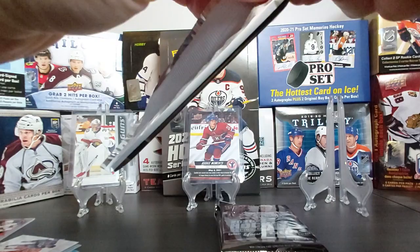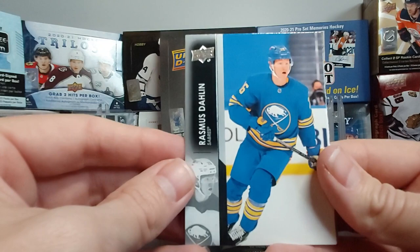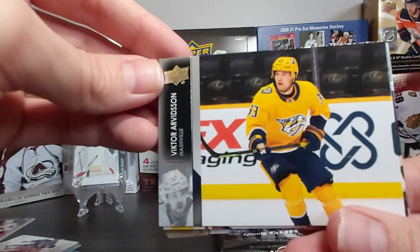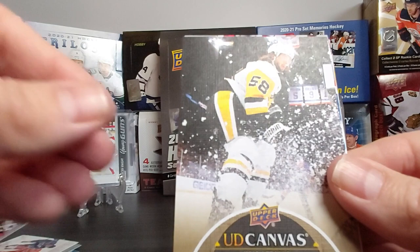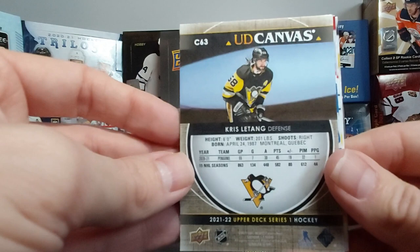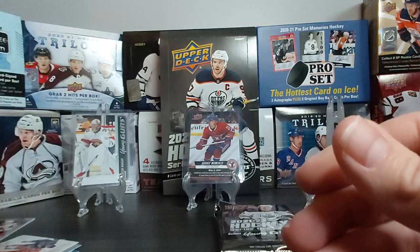It'll be interesting to see what happens as we get closer to the trade deadline. Rasmus Dahlin, Victor Arvidsson, Michael Bunting — who's not with the Yotes anymore — Mackenzie Blackwood. UD Canvas of Chris Letang — another name on the rumor mill about possibly moving. Gennady Donov, JT Miller, Josh Morrissey for the Jets. That's four packs to go — hopefully we have another Young Gun in there.